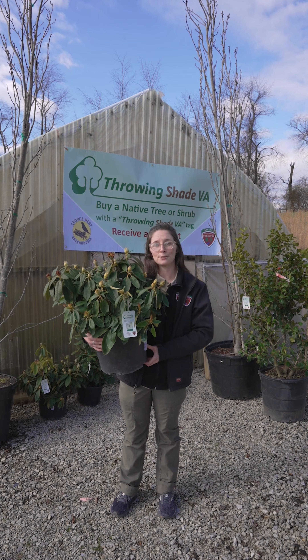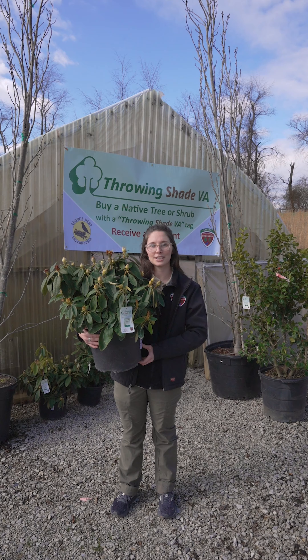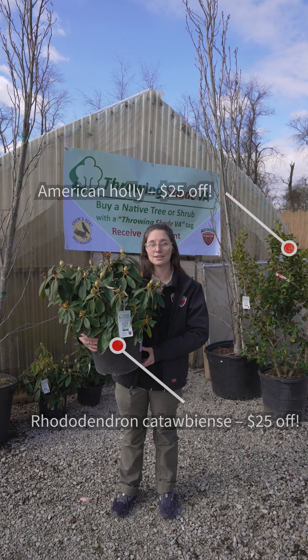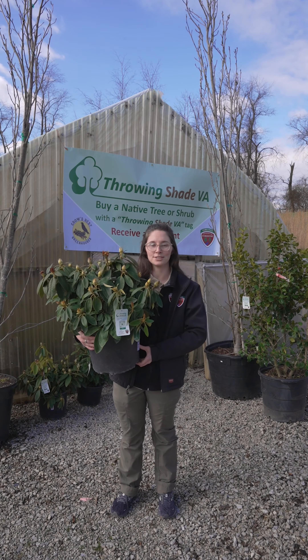From now until May 1st, retail customers can receive a $25 discount on eligible native species of trees and shrubs at a retail price of $50 or more.